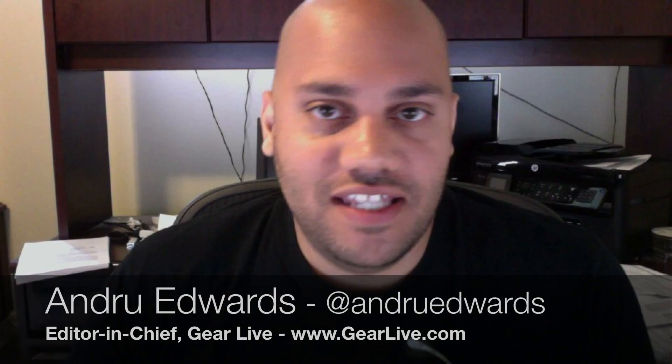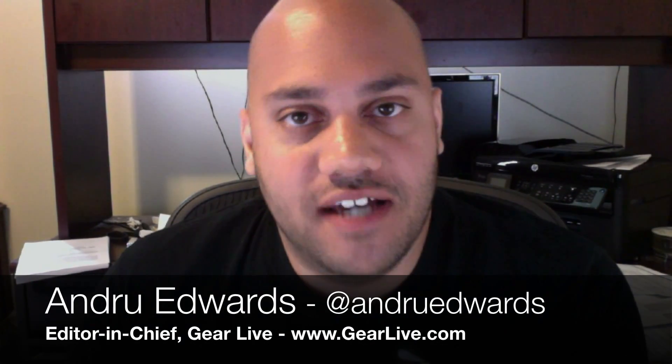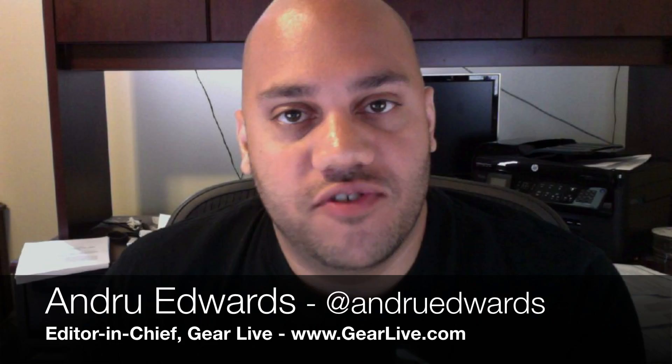Hey guys, in today's video we're going to give you a preview of Windows Phone 7 Mango — I believe it's actually 7.5. It's the upcoming major upgrade to the Windows Phone 7 platform that we should be seeing arrive sometime in the fall, probably September or October. That upgrade will come out for all previous Windows Phone 7 devices, and we'll also see some new devices taking advantage of Mango as well.